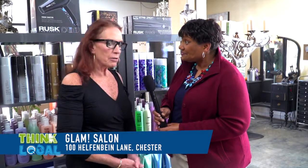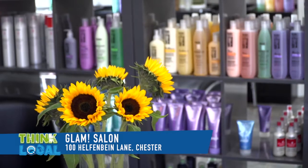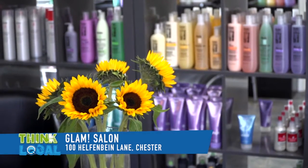Tell us all about you, tell us all about the business, everything. I'll keep it short. I moved here from Denver, Colorado about seven and a half years ago with my husband. Saw a need for a salon on the Eastern Shore. Love it here. Decided to open about four and a half years ago.